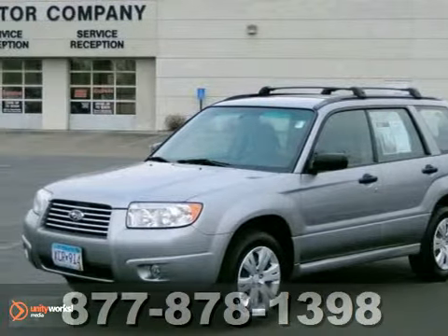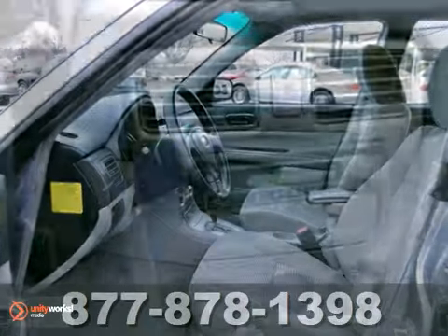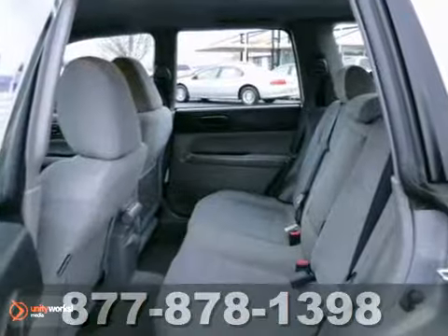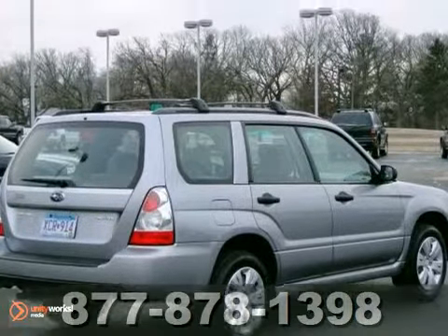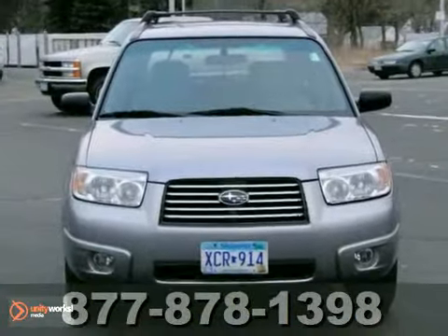You'll find our best price clearly displayed on this certified 2008 Subaru Forester. It features all-wheel drive, a CD player, remote keyless entry, roof luggage rack, and fog lights. It's priced to sell and you need to see it in person. So come in today for a test drive.